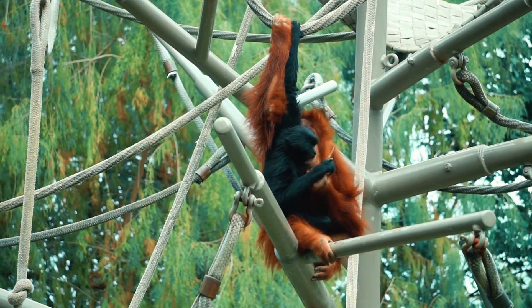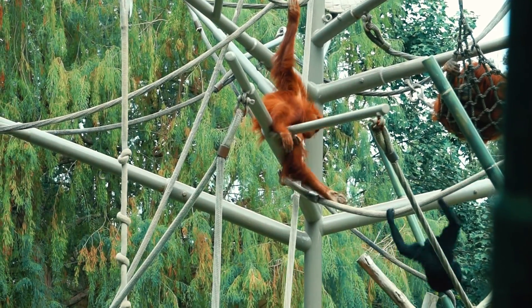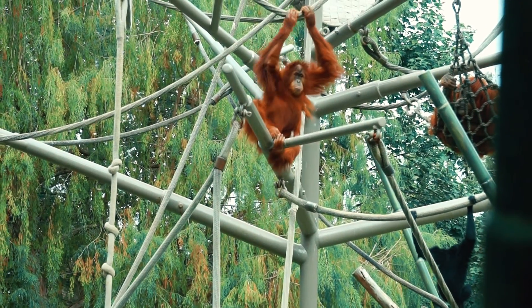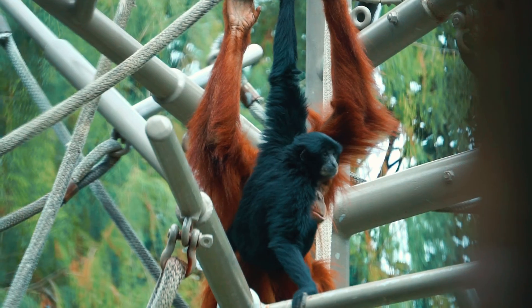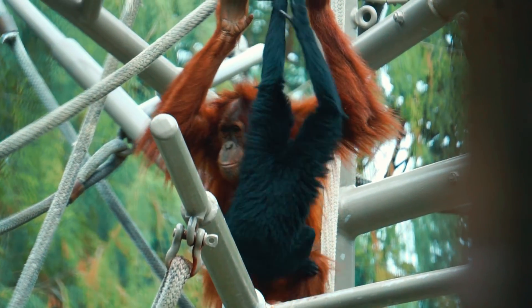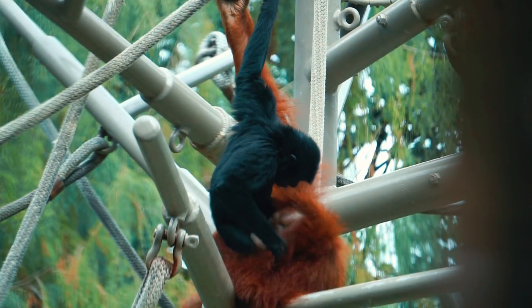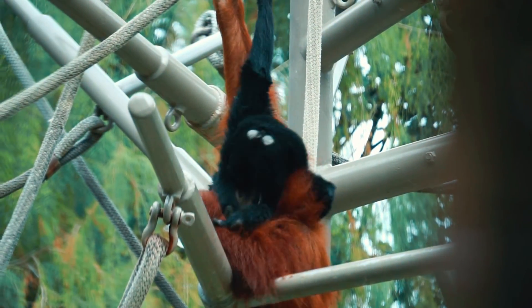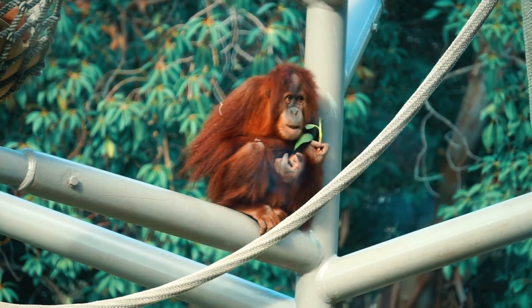I encourage you on your next visit to the San Diego Zoo, or even better, on your next visit to your local zoo, to read the signs around the habitats. There's good information about the effects of the palm oil industry and habitat destruction caused by logging and other human activities. We can also learn what part we can take to help reverse this and what organizations zoos are involved with to help save these animals.